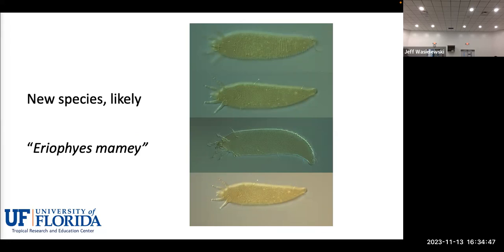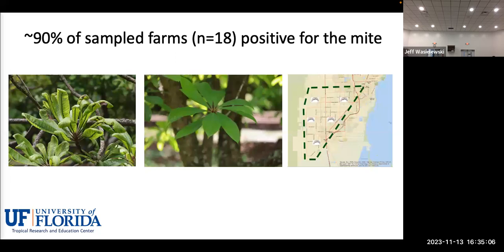This is likely not an invasive species — it is probably a species that has been here for a very long time and is likely present in Central America and other areas where mamey is grown, but has been overlooked because it's so tiny and difficult to detect. So far we have sampled 18 farms and only one has been negative — all other farms have the mite. It's very widespread north, south, and in the middle of our production area. This is the damage we are observing — here is how a healthy mamey should look, and this is the damage.